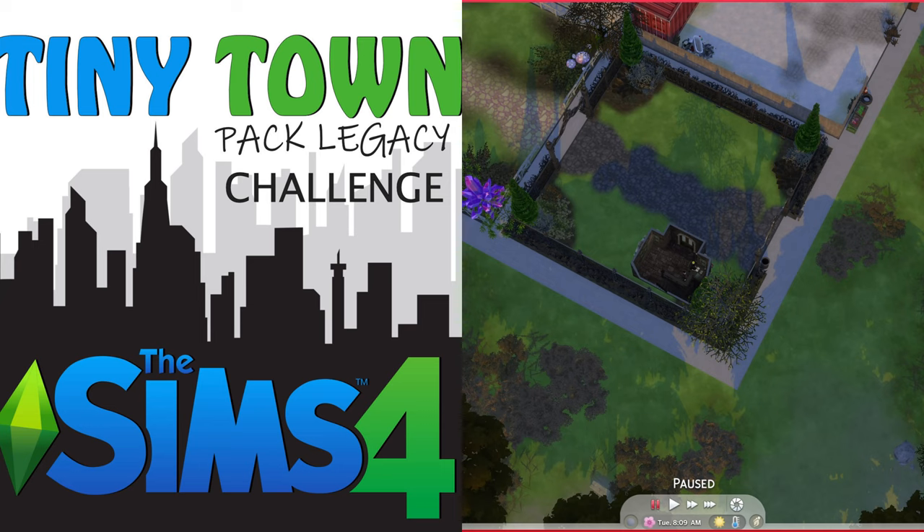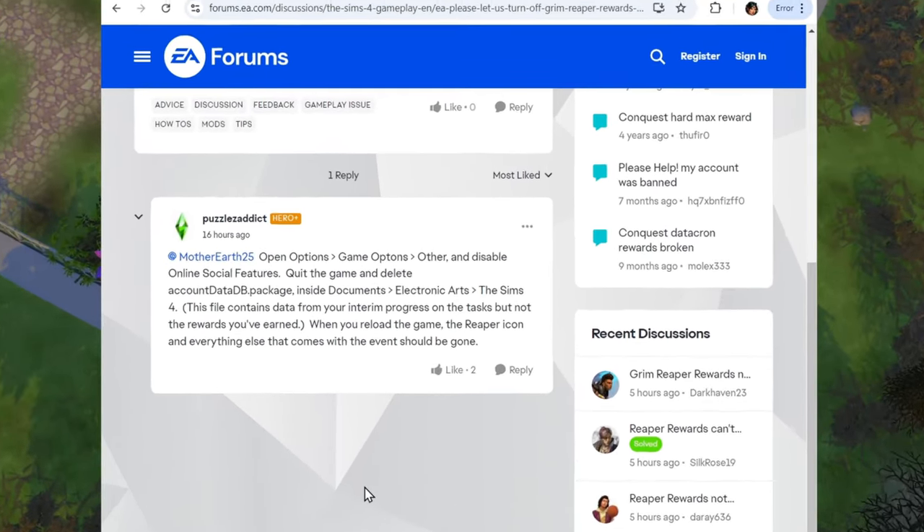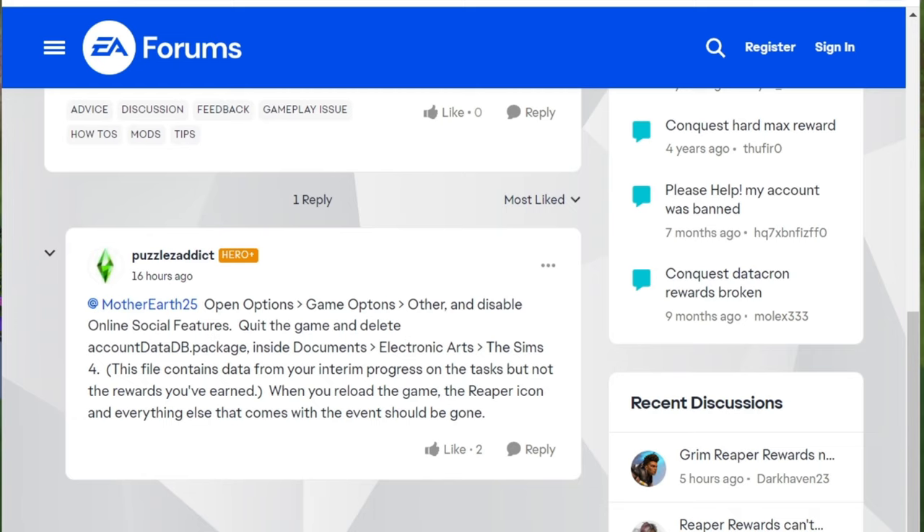I'm looking all over the internet to try and get rid of the Grim Reaper icon that keeps popping up in the left-hand corner. I found a workaround on the EA forums: open your options in-game and disable online features, quit the game, then go in and delete the data DB package. When you reload, it's gone — but it also means you can't access other online things, which is fine for me.